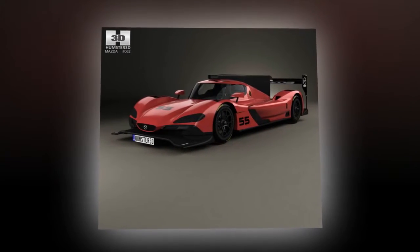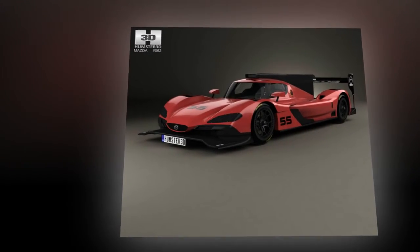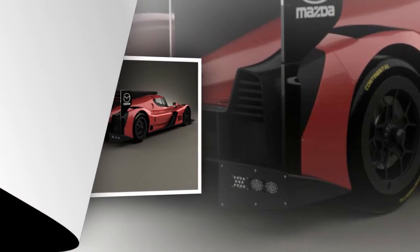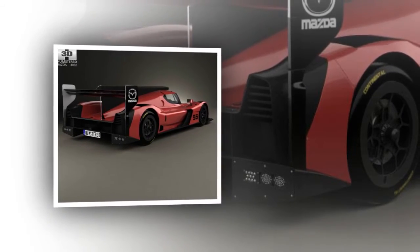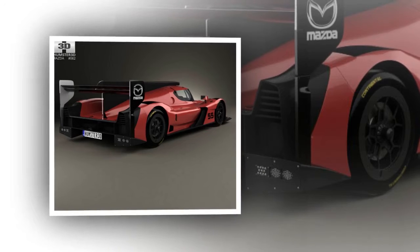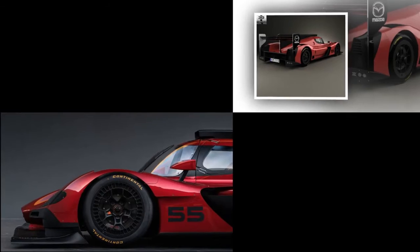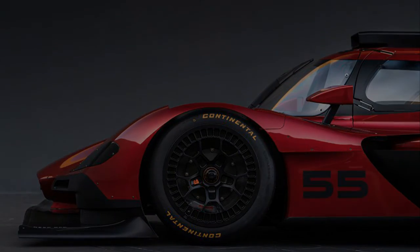Mazda currently holds a more than 55% market share in grassroots racing, and the Mazda Road to 24 helps provide championship-winning drivers an opportunity to earn scholarships to compete in pro categories such as the battery-tender global Mazda MX-5 Cup presented by BFGoodrich tires. Mazda's similar scholarship system in open-wheel racing is known as the Mazda Road to Indy. By the start of the 2017 season, Mazda will have provided $14.9 million in driver development scholarships to 53 drivers since 2007.